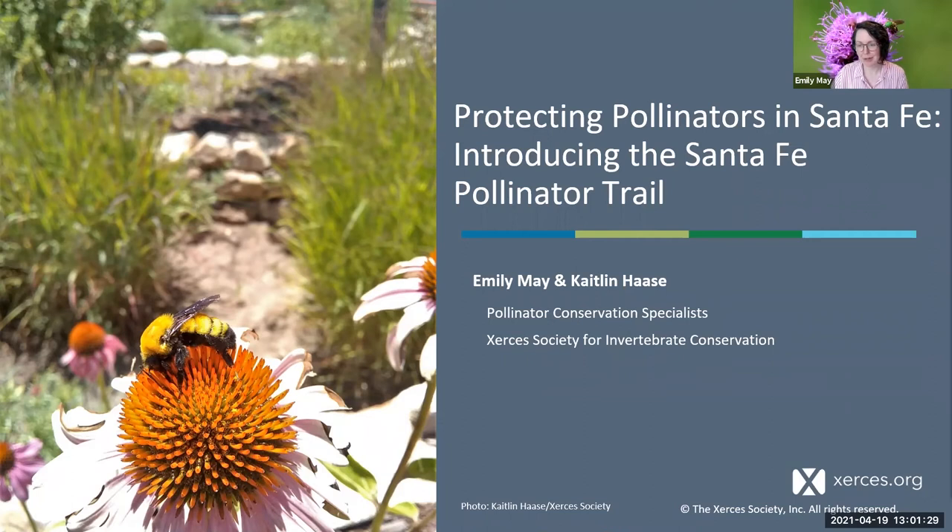Welcome, everyone. Thank you so much for joining us as we introduce an exciting new project, the Santa Fe Pollinator Trail, that we've been working on behind the scenes for months, along with many amazing partner organizations and individuals across Santa Fe County. This project is a coordinated effort to create connected, climate-resilient habitat for pollinators across urban Santa Fe, connecting the outer pollinator habitat that surrounds Santa Fe with the inner more developed areas. We're hoping that you'll help us bridge the gaps for pollinators and help support and conserve the diversity of Santa Fe's bees and butterflies and other pollinators in yards and gardens and parks across the city.